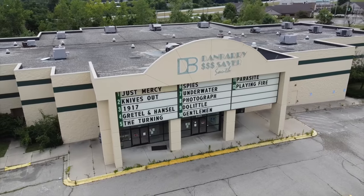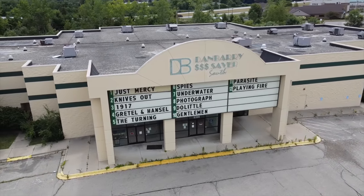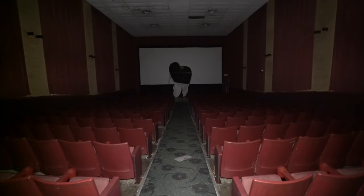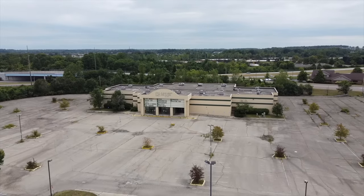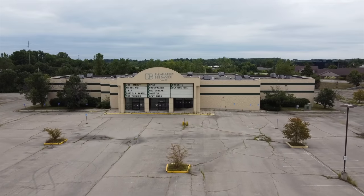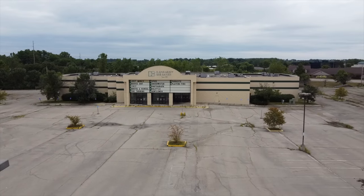Join us as we explore the echoes of laughter, the whispers of moviegoers, and the nostalgic memories that still linger within the abandoned corridors of the Danbury Theater. This theater was bought by a larger company which has plans to demolish the building and create a larger cinema on the grounds. So join us today and let's see what's left.